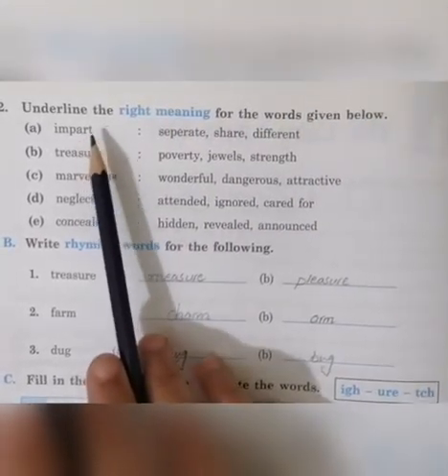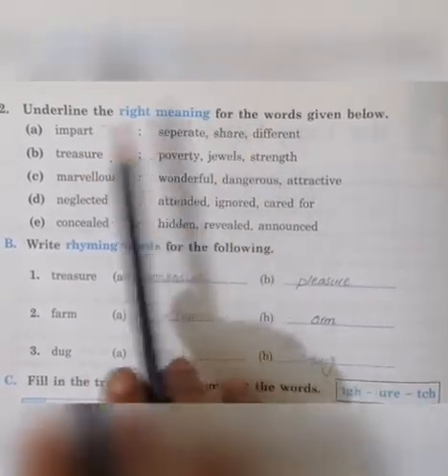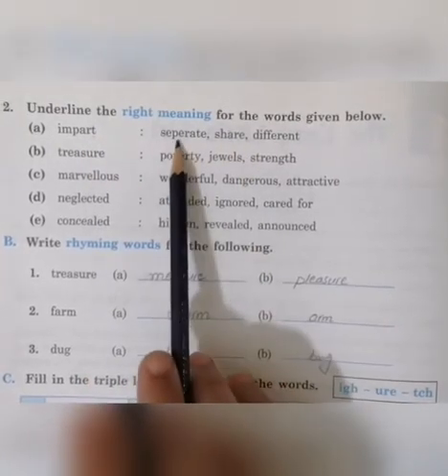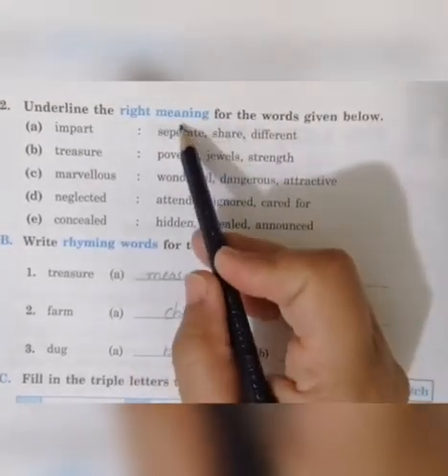You have to find the exact meanings of these words. There are three options and we have to select one. First is 'impart'. Impart means 'alag ho jaana' — to separate. The options are: separate, share, different. Separate is the correct answer.